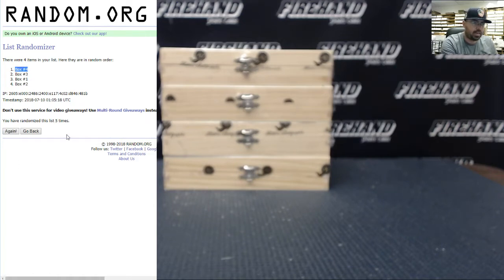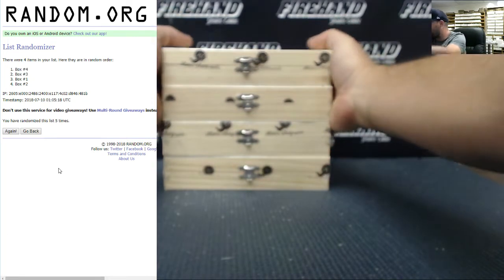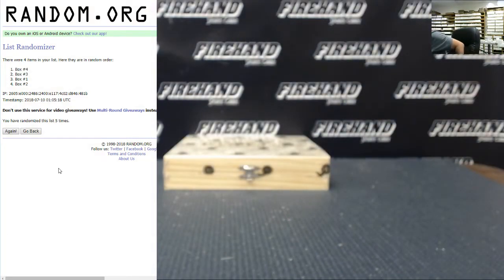We're going to use box number four — box number four after the fifth randomization. So we're going to use the box at the bottom. The other three boxes will be saved for numbers 10 through 12, which will be coming up in succession right after this one.